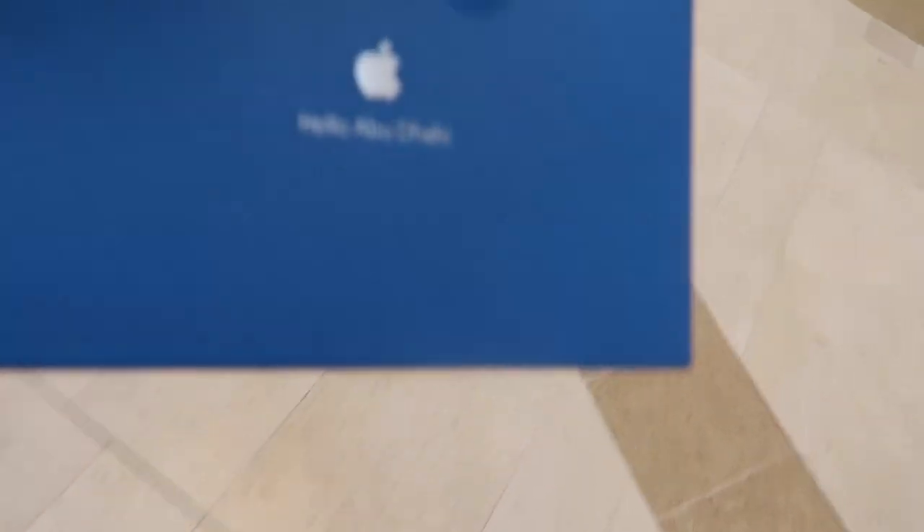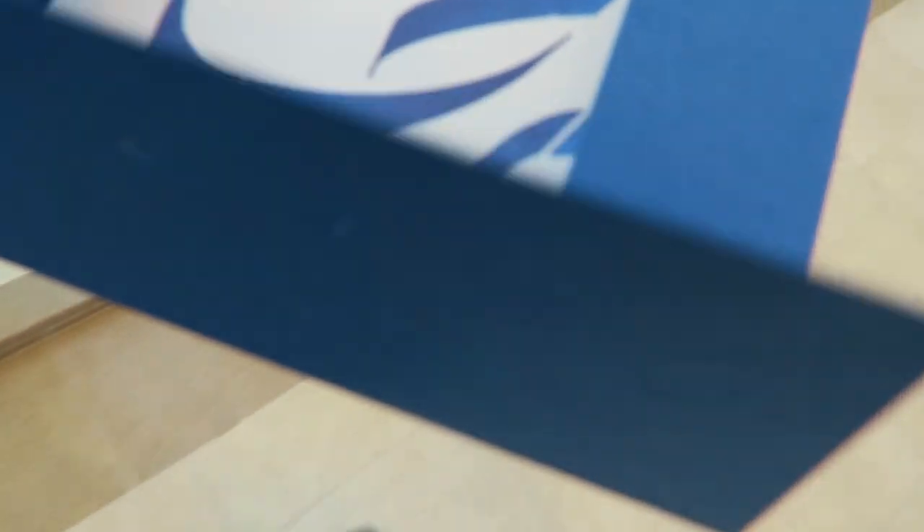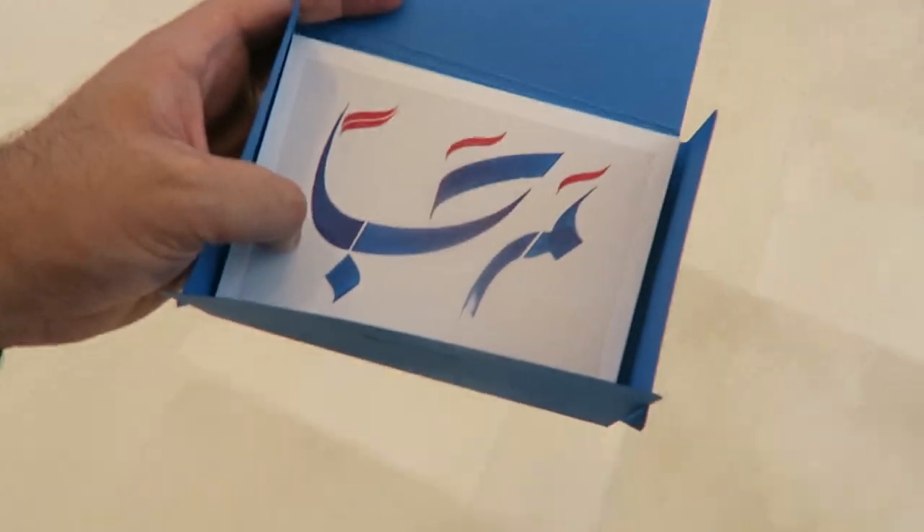Members of the press were given a goodie bag — they wouldn't let us keep the media badges, so they gave us this instead. Let's see what's inside. Very nice — some postcards. There's an Arabic inscription that means 'welcome.' It seems they've really embraced the local culture. I don't know if these will be worth anything in the future, but I'll give them to Apple fans here in the UAE.